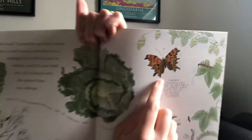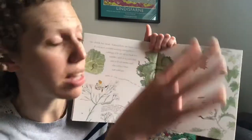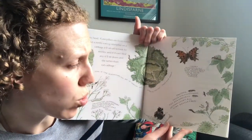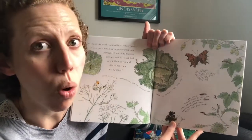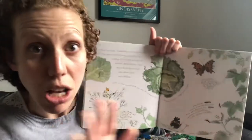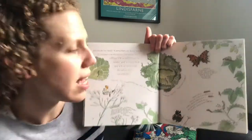Comma butterflies — can you see this one here? Isn't it beautiful? Comma butterflies like hops best, but sometimes they have to make do with nettles. Hops isn't a commonly growing plant, certainly not in a roundy Slothian. Peacock, small tortoiseshell, and red admiral caterpillars like nettles the best. So if you've got a patch of nettles in your garden or maybe along a railway walk or on a country walk somewhere near you, investigate the nettles. Don't touch them — look with your eyes. Maybe if mummy or daddy are there, they could use a stick and flip up some of the leaves to see if you can see any caterpillars.